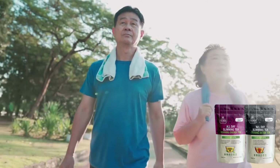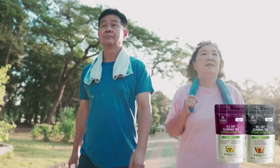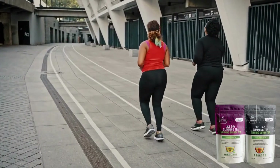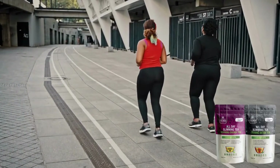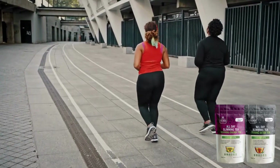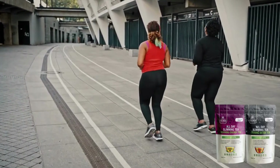Now let's understand what All Day Slimming Tea really is, and if it really works. The answer is yes — All Day Slimming Tea really works and has helped thousands of people to get rid of all the fat on their hips, thighs, and arms that could make them feel less confident about their appearance.